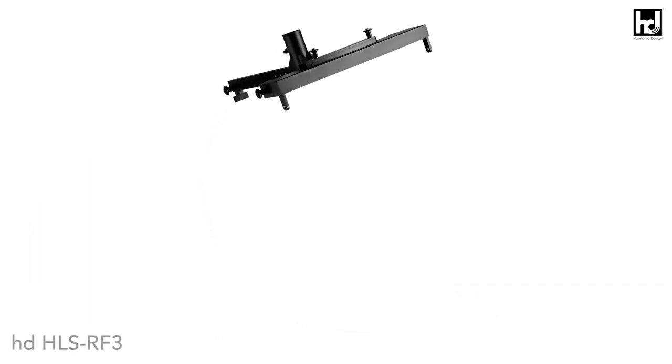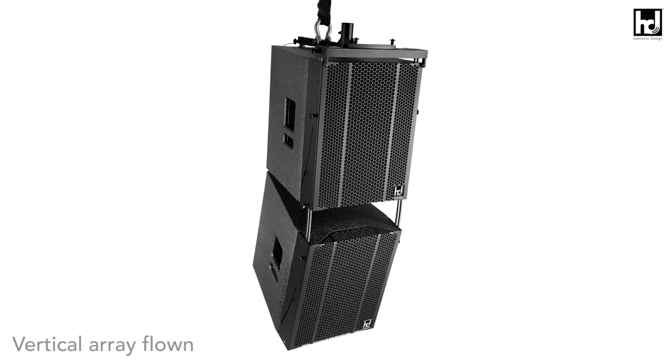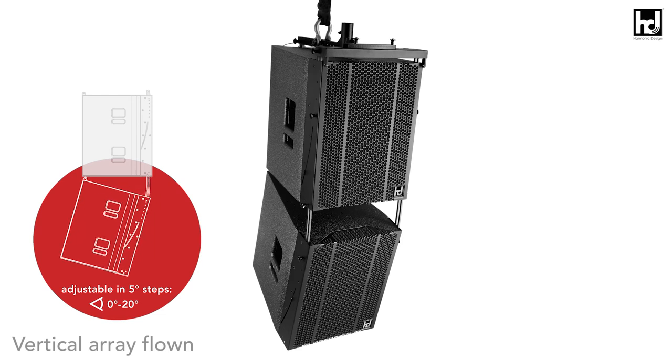It can also fly a vertical array of up to three loudspeakers. The angle between individual speakers can be precisely adjusted from 5 to 20 degrees in 5-degree steps using the integrated fast-rig rigging. This ensures the greatest possible flexibility for sound reinforcement tasks that change on a daily basis, while at the same time reducing the need for accessories.